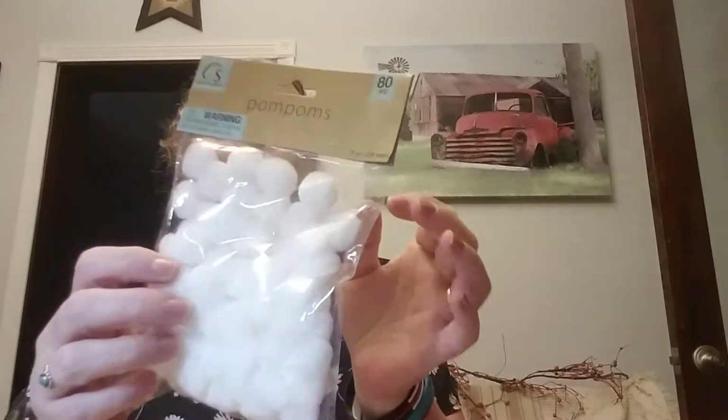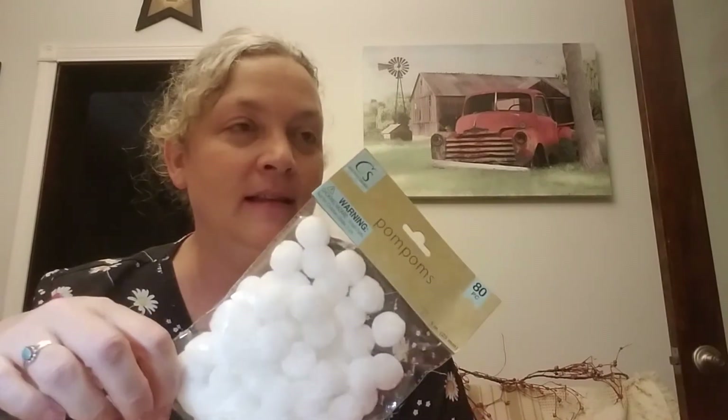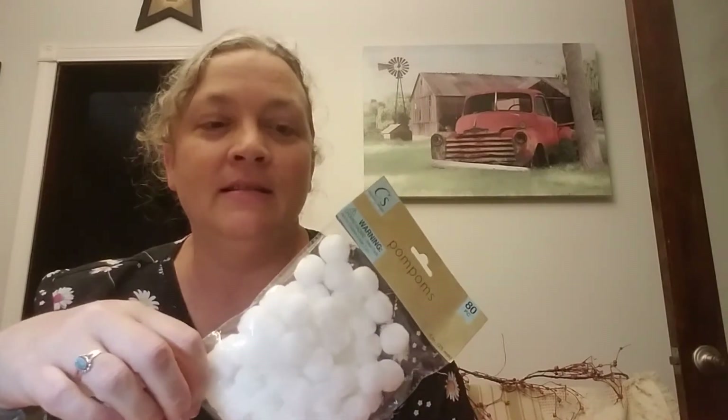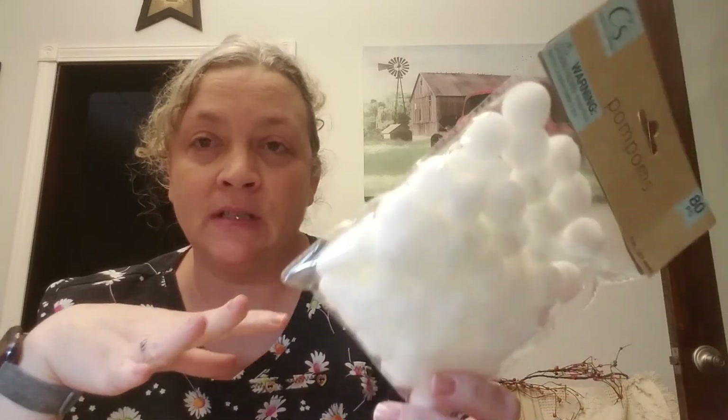I picked up the white pack of pom-poms — they have the black ones too. I think this year I'm gonna have the kids make a little snowman project again. My brother and his wife used to always invite us over between Thanksgiving and Christmas for dinner and crafts — we'd make snowman cookie jars one year, snowman sock people another year.